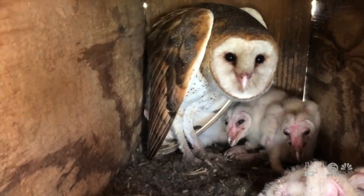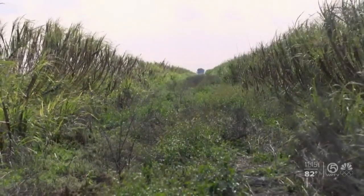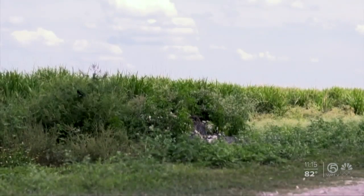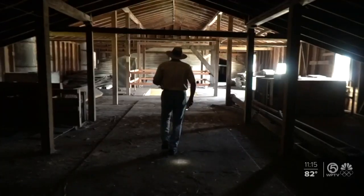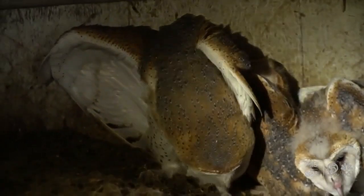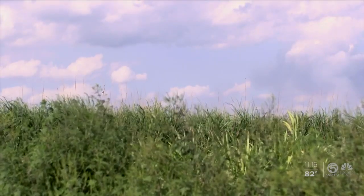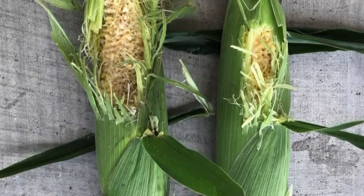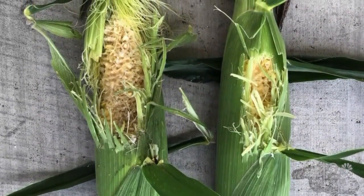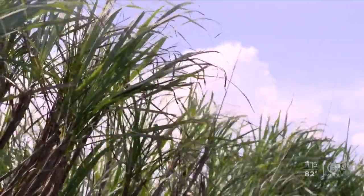Each one of those small chicks could eat three to four rats per night. The rodents are a problem for farmers — sugar cane and some sweet corn — and they feed on those crops. Years ago, Dr. Raid started researching barn owls and discovered they could help control the amount of rodents on a farm.